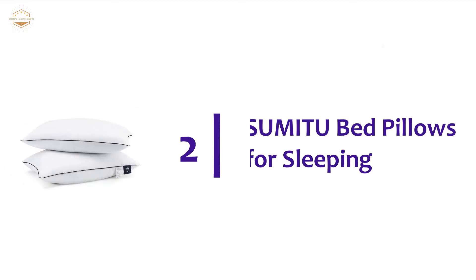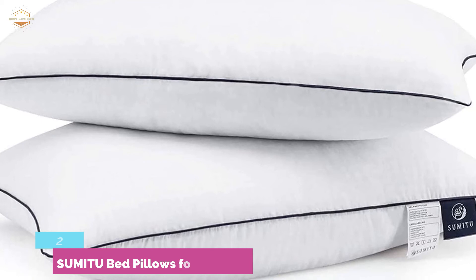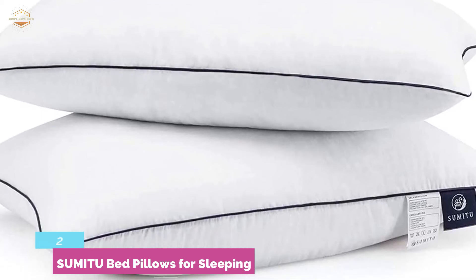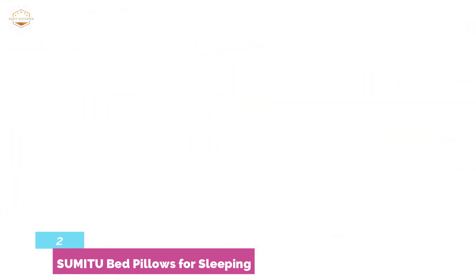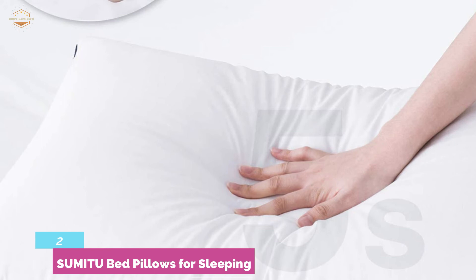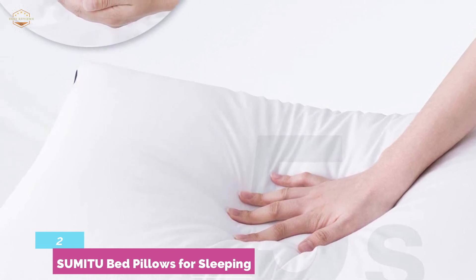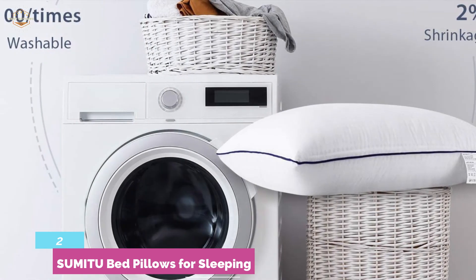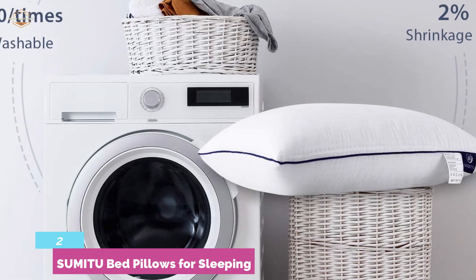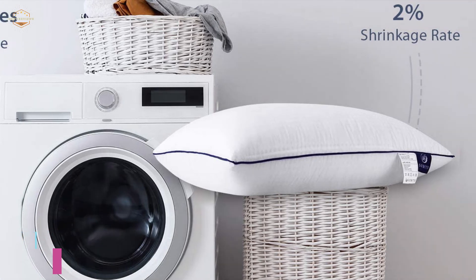Number 2 in our list, the SUMITU Bed Pillows for Sleeping. It's a luxury-feeling cooling pillow with an elegant cotton cover that provides a modern addition to any bedroom. Atmospheric printing and fine needlework make it ideal for a smarter look. German imported fiber is ideal for providing great support for the head and neck — never sinks down to the mattress, so you wake up with no more pain and headaches. Suitable for back, side, stomach, face, couch, and all sleeping positions. If you are facing various skin problems, it is a safe and perfect option.